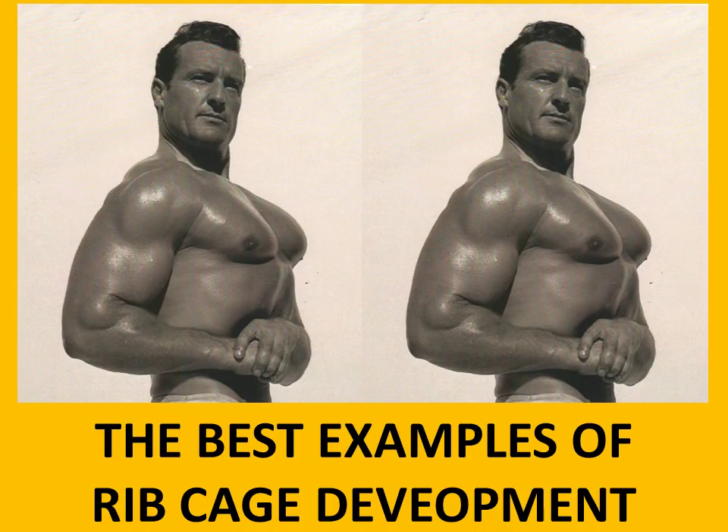I've been asked so many times why ribcage development is so important in the Golden Era. The main reason is that the display of the chest, shoulders and arms appears so much greater when you have proper ribcage development. Also, ribcage development combined with a vacuum. Let's go through the other bodybuilders that show this phenomenal ribcage development.